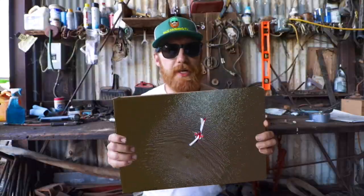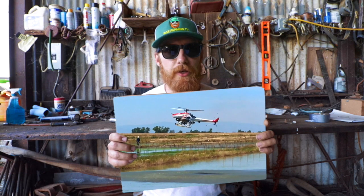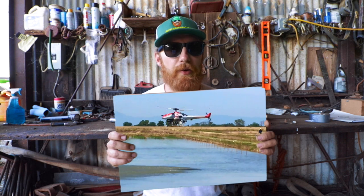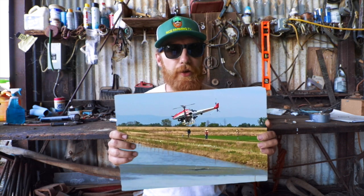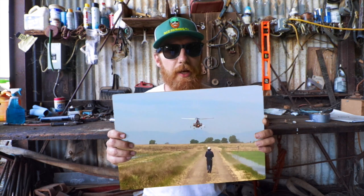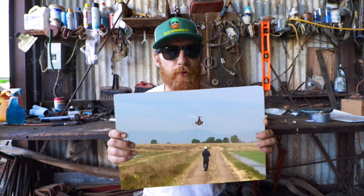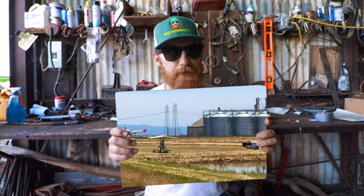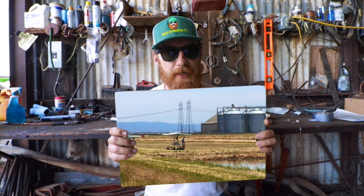For those excited about this: it's important to note that Yamaha is not selling the R-Max commercially — you can't just go out and buy it. However, they are selling the service of the R-Max, though they're not yet offering that service for rice. It's most predominantly used in California's Napa Valley over vineyards. But things in the technology world certainly change fast, so I'll definitely be keeping you updated.